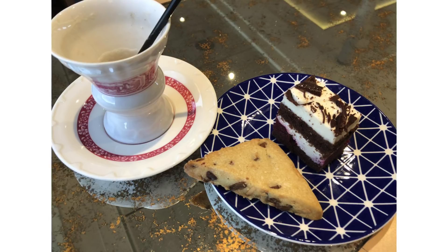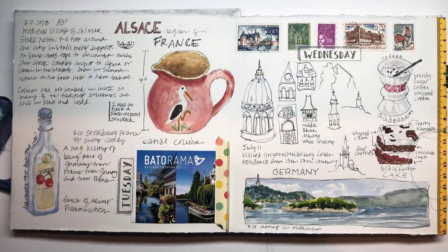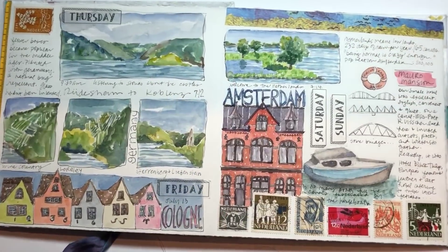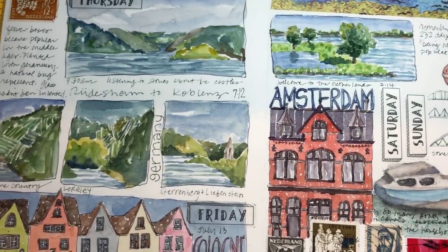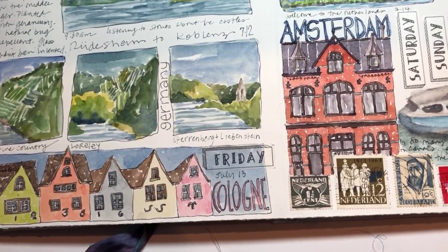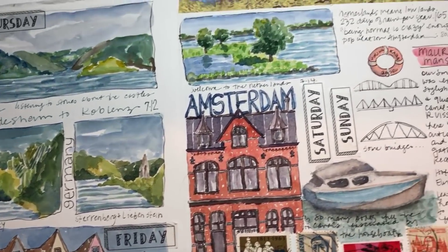We had this special brandy-filled coffee on the ship along with some black forest cake, so of course I had to draw it. I even had to order a second cup of coffee so I could finish my drawing. It was a beautiful stretch of the Rhine with castles, so I sat out listening to the talk about the castles, trying to get really quick little landscapes with watercolor.